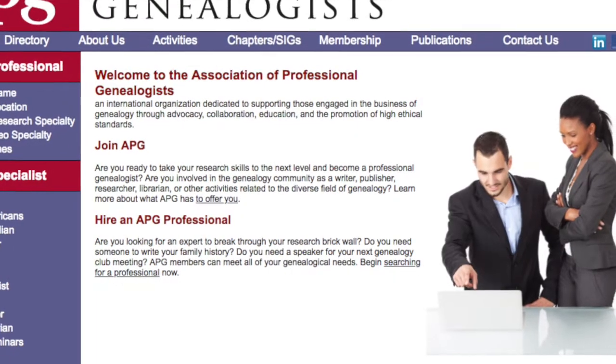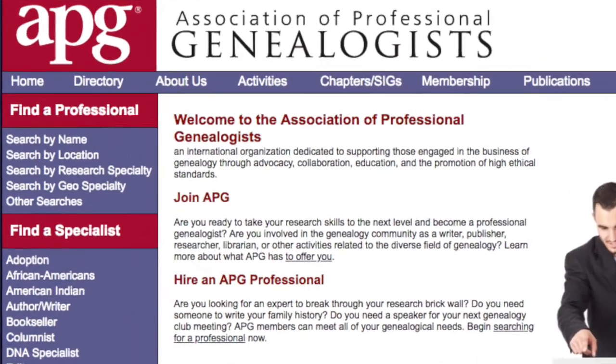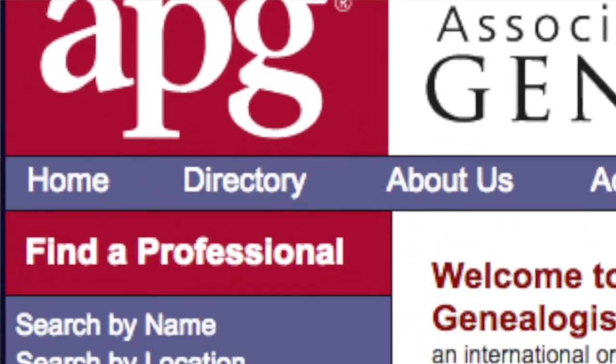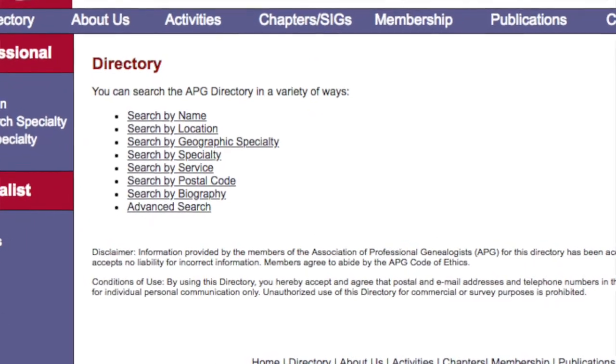Once you've figured out your research question and you understand what type of expertise you are looking for in a professional genealogist, then it's time to start looking. One of the best routes is by looking at the directories associated with different genealogy societies and certifications. One of the first ones most people come across is APGEN, which is the Association of Professional Genealogists. If you go to apgen.org and click on the directory button, that will take you to their entire directory of all professional genealogists who are part of this society.